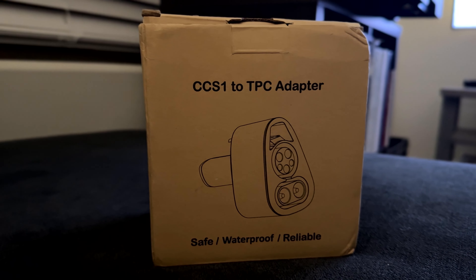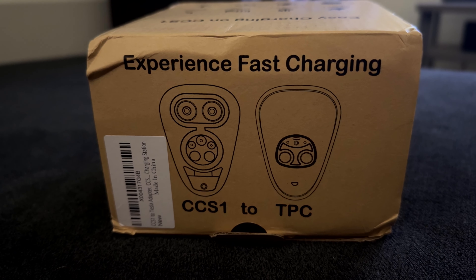We have something coming today that's going to help us going forward. Where my wife works, they actually just recently installed some EV Goes, which can charge just as fast — if not faster — than some Tesla Superchargers. But you have to have a certain type of converter, and that's what we ordered today. Let's talk about it.